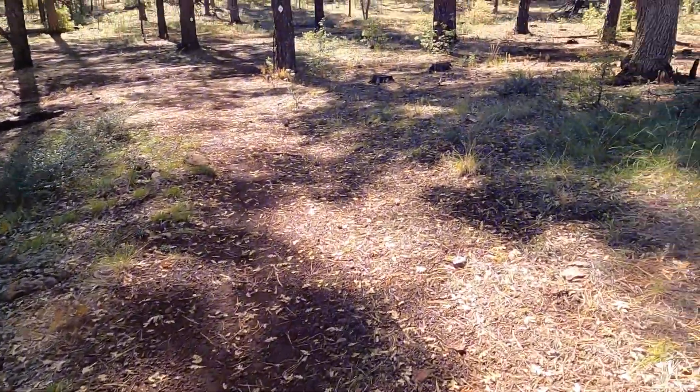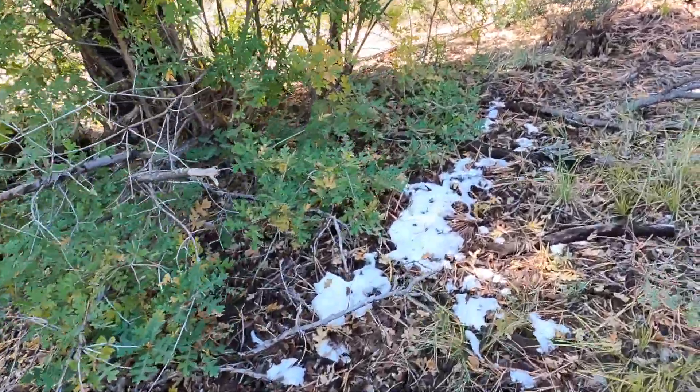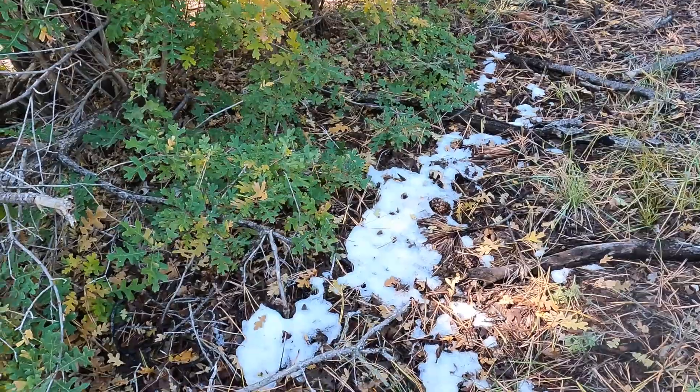As we're hiking out the loop trail, over here on the side of the trail you can see there's a little bit of snow left over from the snowstorm on Monday night. It's the middle of October, and it's kind of nice to see a little bit of snow up here early in the year.